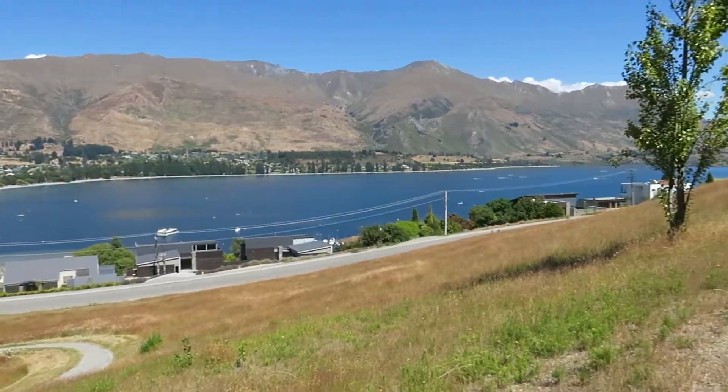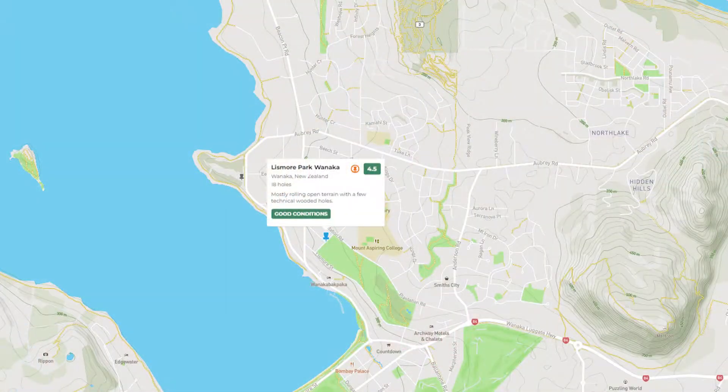Hey guys, here again in Wanaka. Today we're at Lismore Park, quite a famous one in Wanaka, quite popular. It's a nice 18-hole course with nice open fields for long drives. I can't wait for this one.